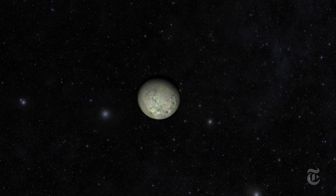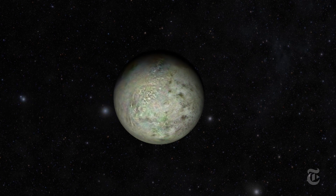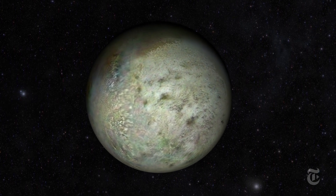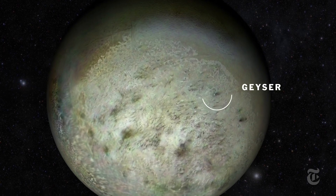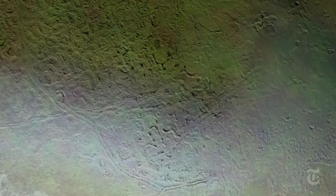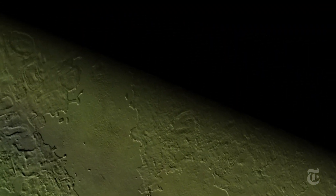Triton did not disappoint. As Voyager 2 whizzed past, it mapped an icy landscape stretched and wrinkled by water volcanoes. It glimpsed geysers of nitrogen and patches of surface that looked like a cantaloupe. Some think there might be an ocean hidden underneath Triton's patterned crust. If there is water, could there also be life so far from the Sun?